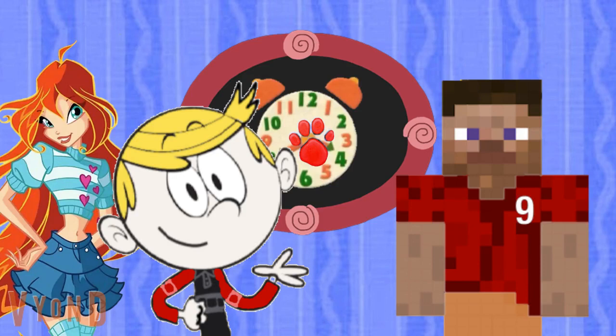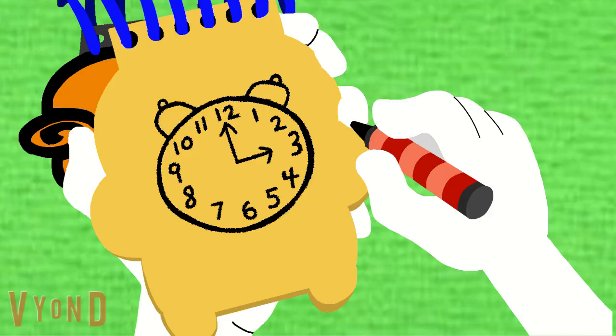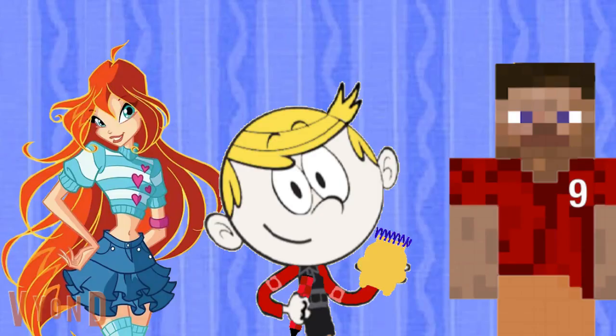Okay, we need our handy dandy notebook. To draw a clock, we make a big circle, two little bells on top, two hands, and then the numbers 1 to 12 going all the way around. There — a clock. So our first clue is a clock.